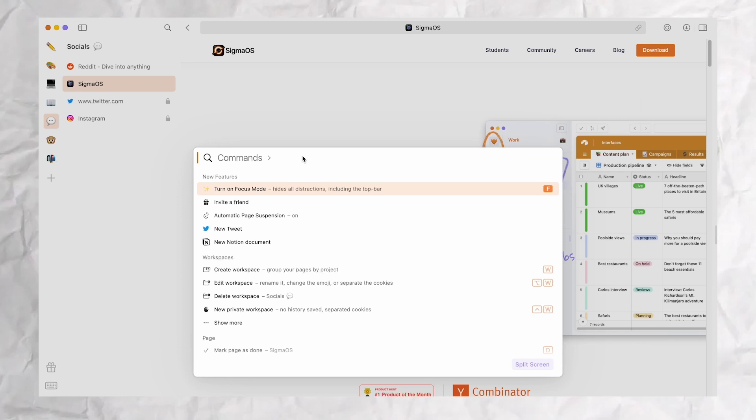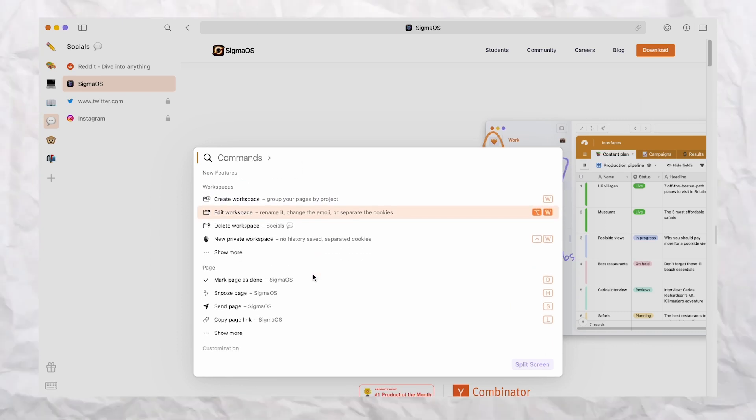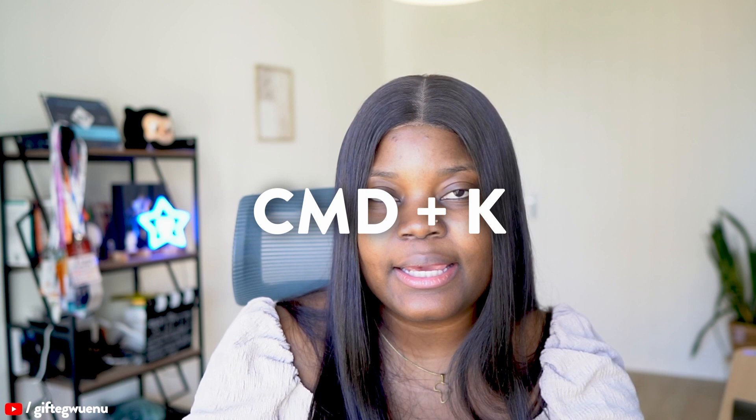Another way to navigate the browser is by using VS Code-style command palettes, which I find interesting — most applications are using this now, like Obsidian, for example. But I really like that it's in the browser: by just hitting Command+K, I can use the command palette to search for anything, from opening the inspector to opening a new browser, a new tab, or creating a new workspace. The possibilities from just hitting Command+K are endless, making your workflow seamless.